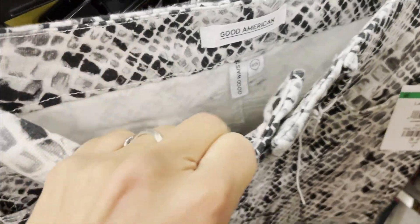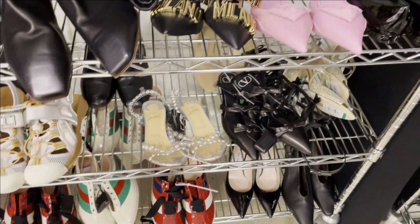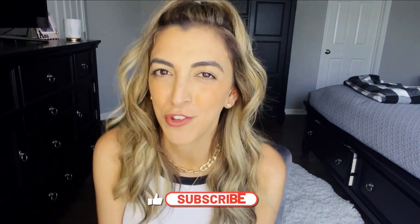You can literally find anything from Gucci heels to Good American jeans. You can even probably find yourself a good pair of Louboutins — trust me, I've tried, but that day just hasn't come yet. Good news is not everything seems super used or damaged. Actually, some of the things seem brand new. I consider it to be a bit of a Nordstrom thrift shop. You just never know what treasure you're going to find.